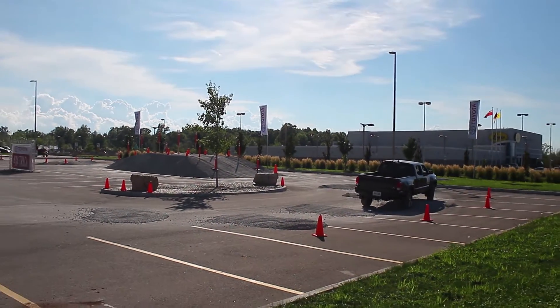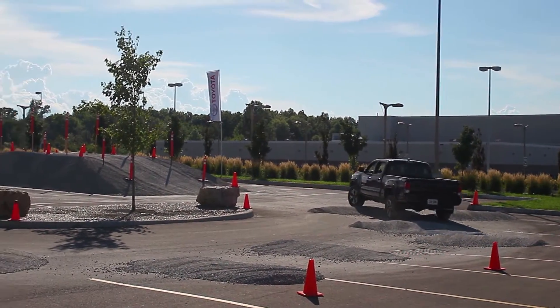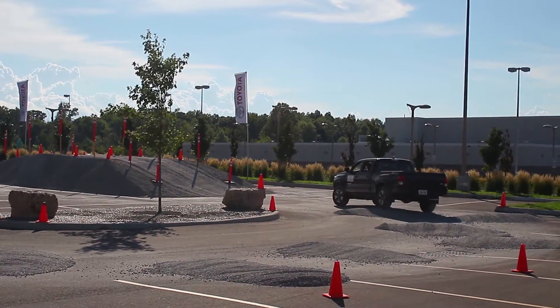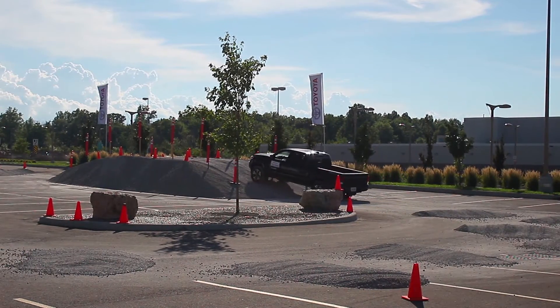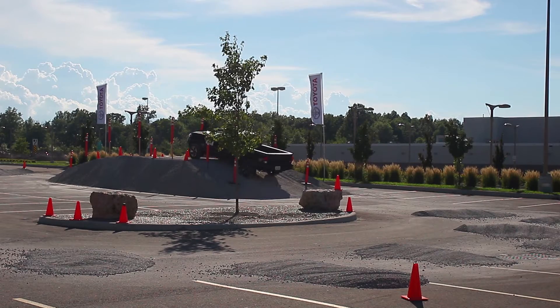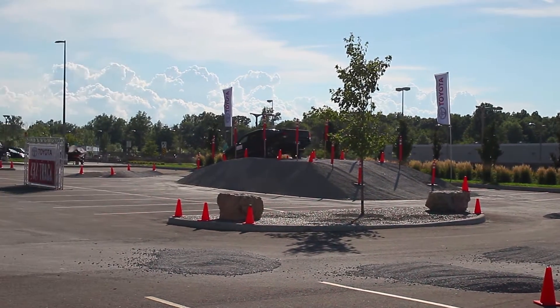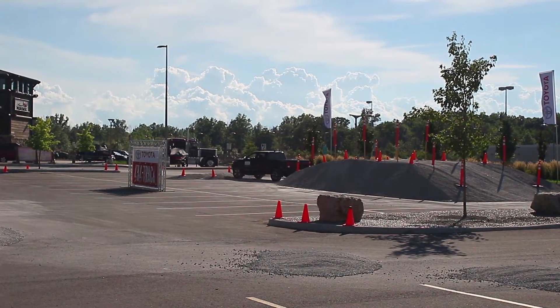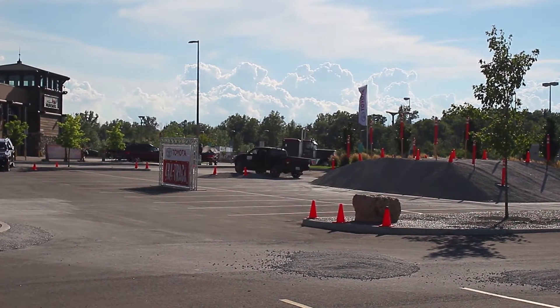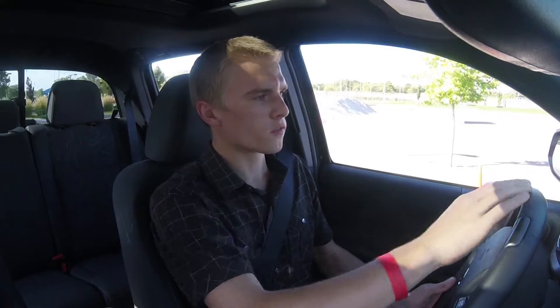It rides quite smoothly over the bumps. You get that little bit of bounciness, but you get that with any kind of suspension. And then up the big hill — not a problem. The engine and transmission setup in these vehicles is definitely quite good for off-roading.